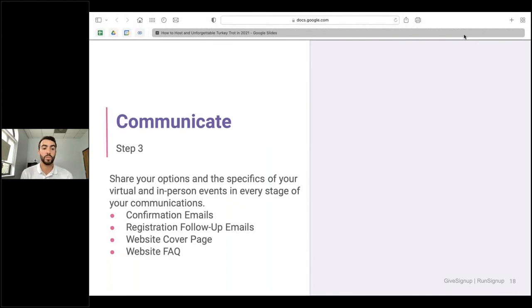Communication is going to be key. Share your options and specifics of your virtual and in-person event at every stage of communication — from the confirmation email to registration follow-up emails, your website cover page, and a frequently asked questions section. This is a great place to address high-level questions participants might have about restrictions or mandates in your area, which will alleviate confusion and save time answering questions.